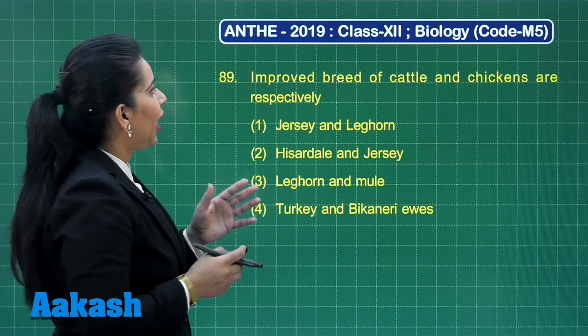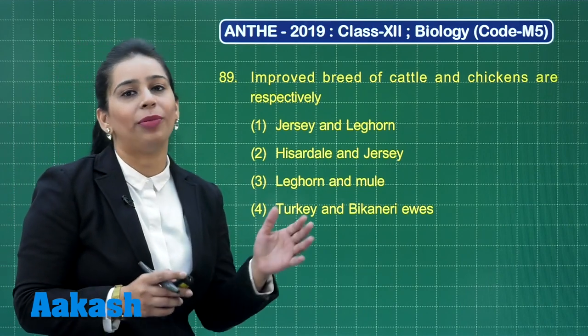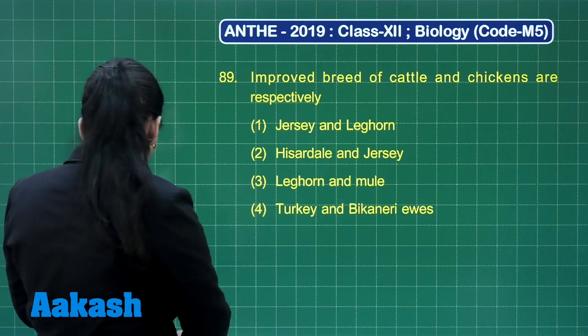Question number 89: Improved breeds of cattle and chickens are respectively. This is a direct question from the NCERT textbook. The improved breed of cattle is Jersey and chicken is Leghorn.